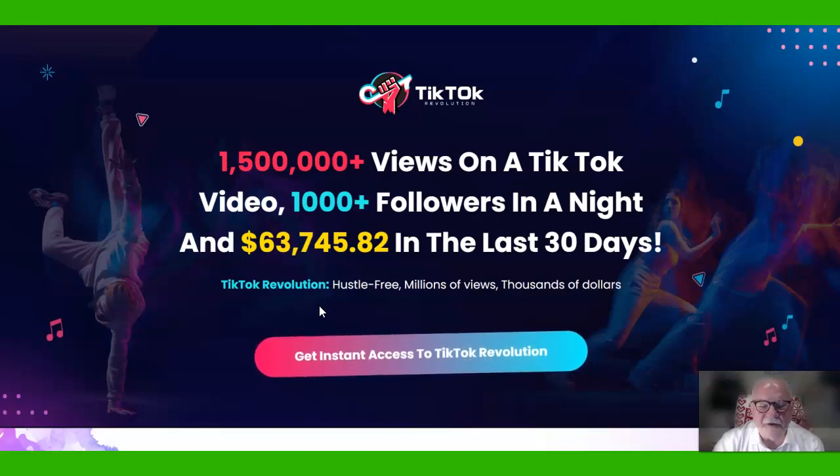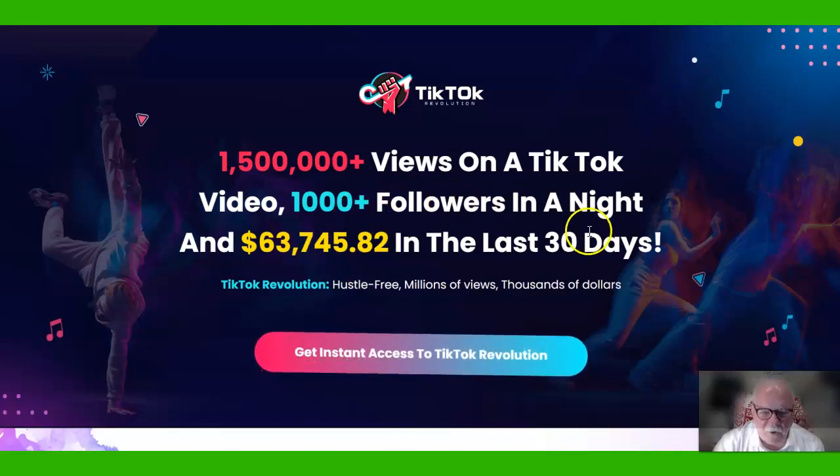The two things you need are traffic to your offer and a good offer. If you've got a good offer, getting traffic like this from TikTok is perfect.